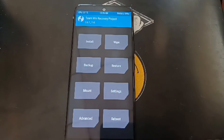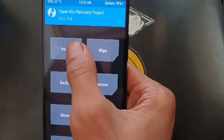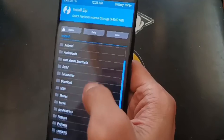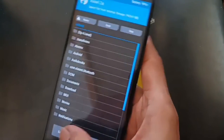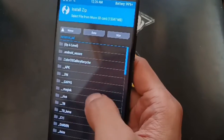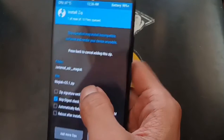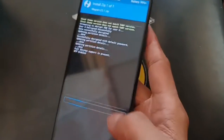We want to flash Magisk because we want to have root access. Go to Install and go to the folder where you have Magisk. In my case I have it on the microSD. Let's flash Magisk 25.1 — this is the latest version at the time I'm making this video.